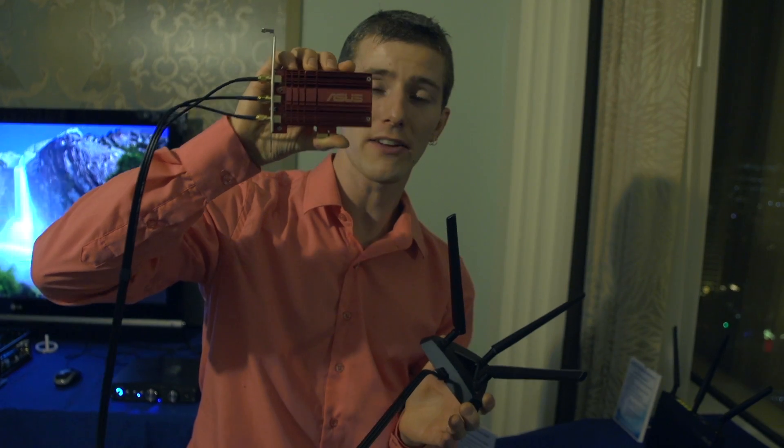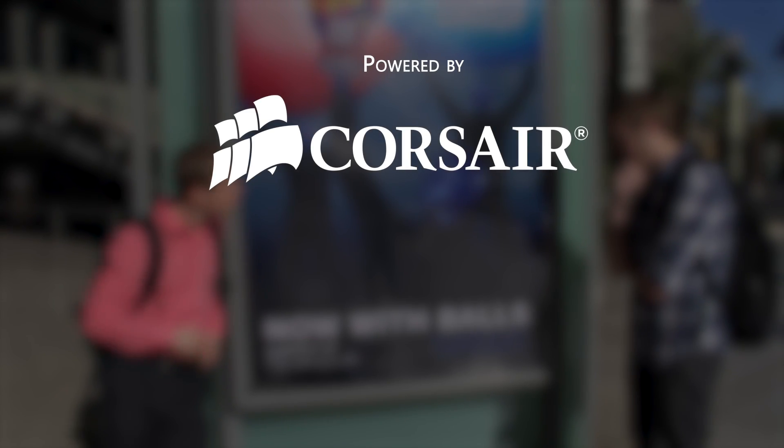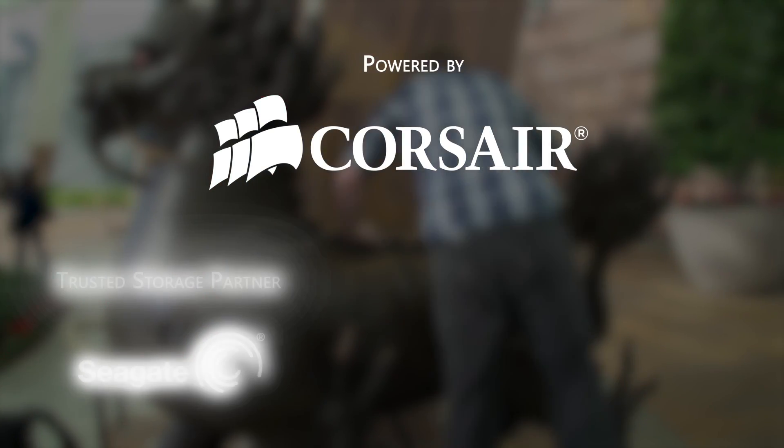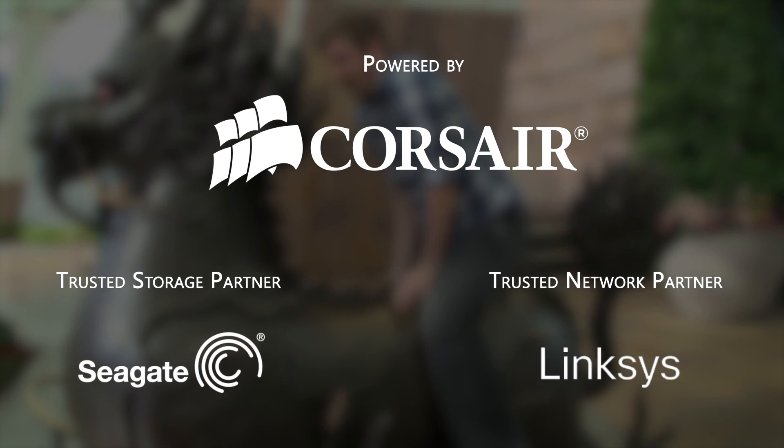So once the next draft standard comes out, this will be fast enough to go with it. Welcome to Linus Tech Tips at CES 2013. Our trip to the show this year is powered by Corsair, maker of quality PC components and peripherals. Our trusted storage partner is Seagate Technology, and our trusted networking partner is Linksys.